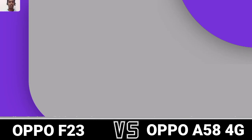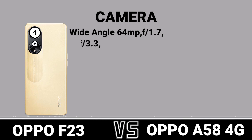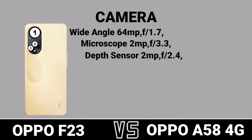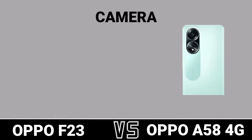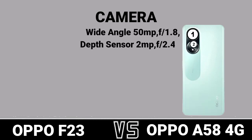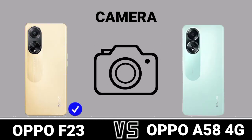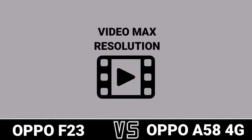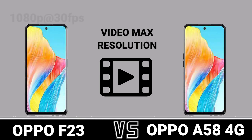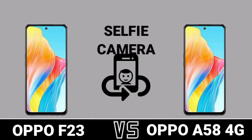Camera. First Camera Review. Second Camera Review. Video Max Resolution. Selfie Camera.